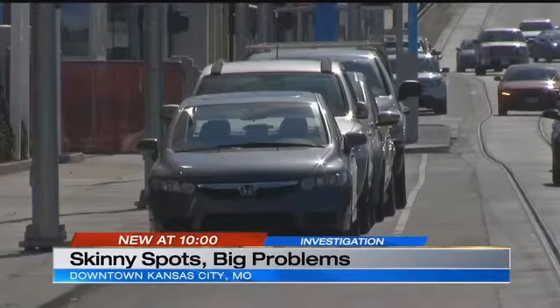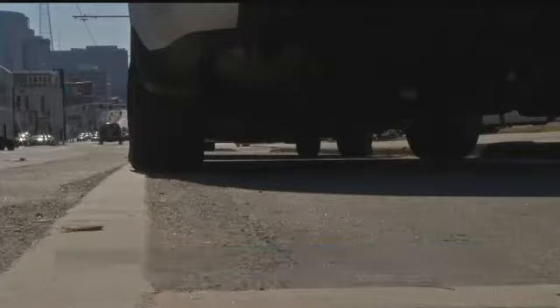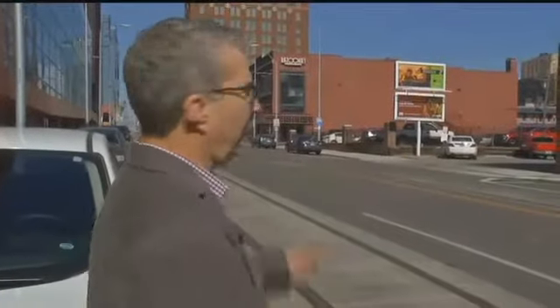Downtown merchants are battling these parking lines, realizing cars don't fit and their customers get fined. I saw a guy get towed the other day — you think he's ever going to come down and shop downtown again?